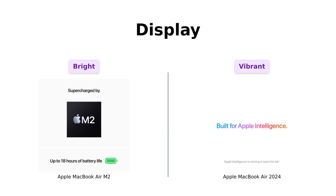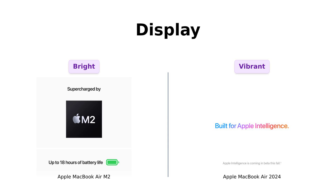Now, let's talk displays. Both have a 13.6-inch Liquid Retina display, but the M2 shines with over 500 nits of brightness. Reviewers mentioned that the M2's display reduces eye fatigue, making it easier on the eyes.